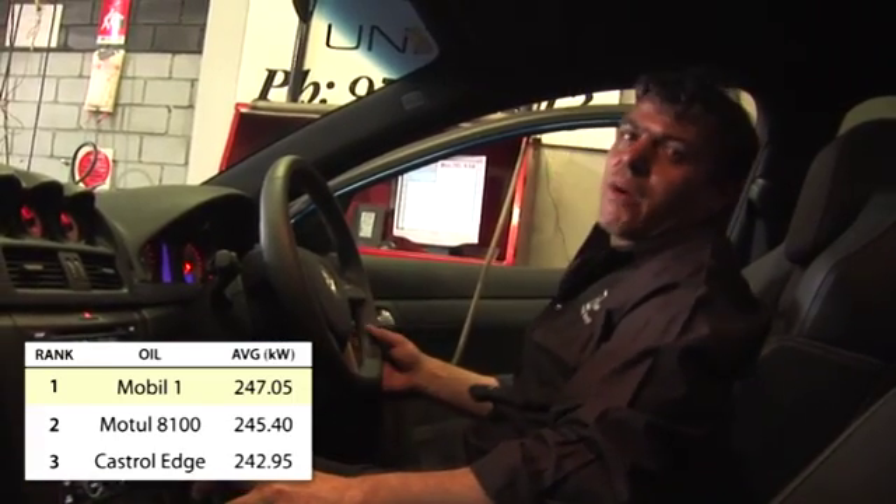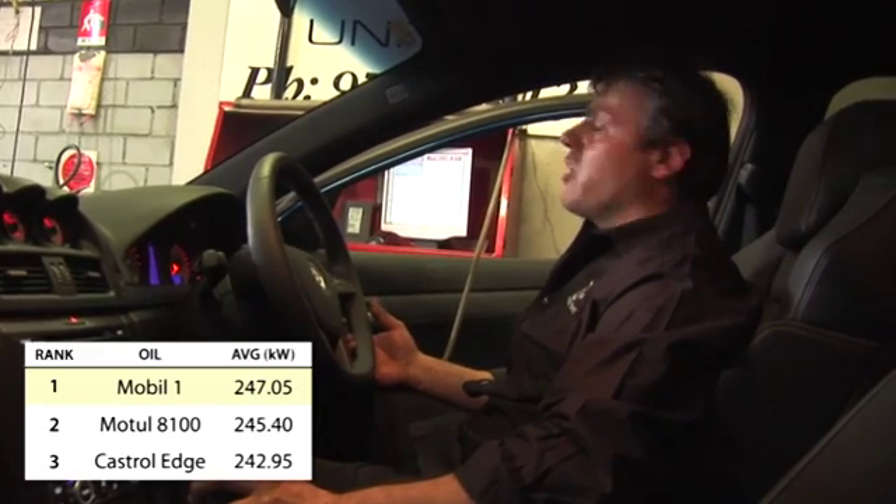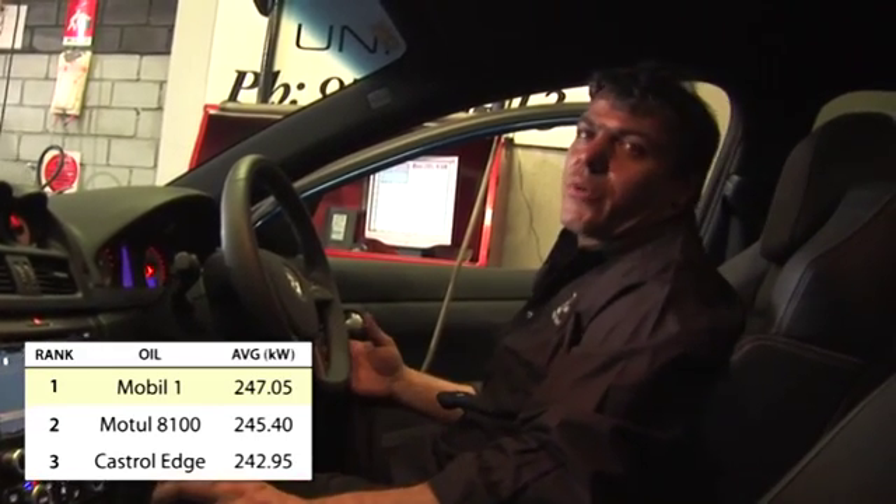That was the Motul 8100 test, which got 245.4 kilowatts at the rear wheels.